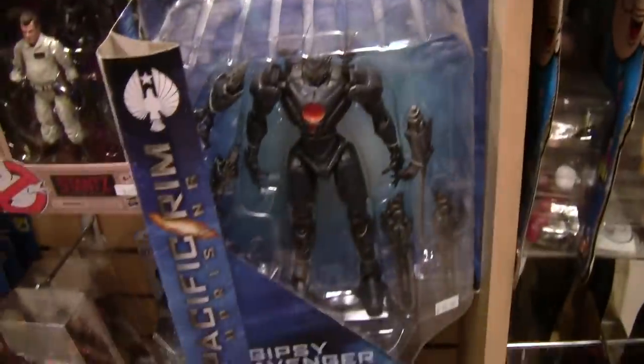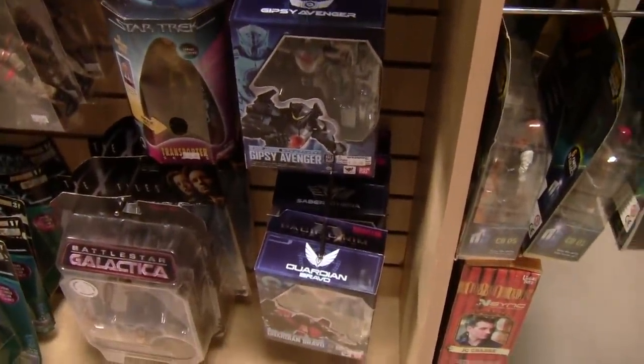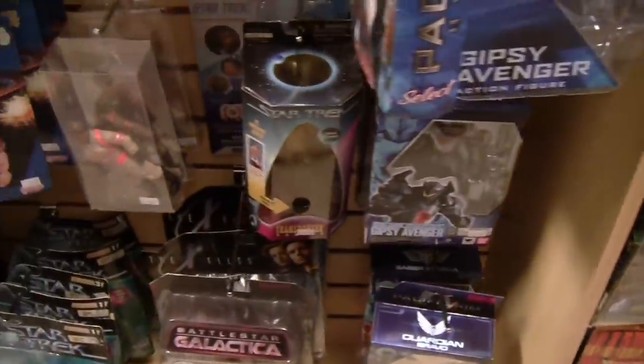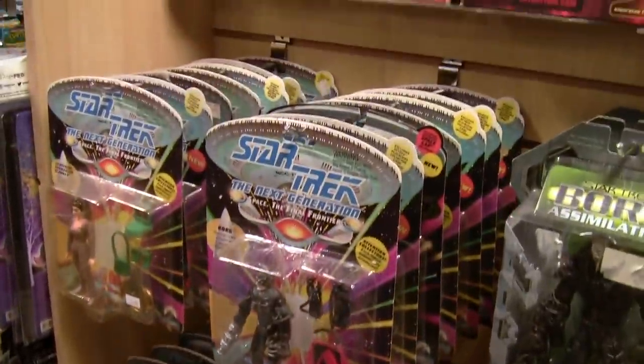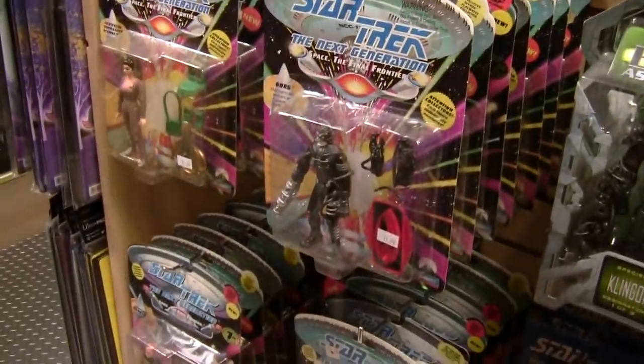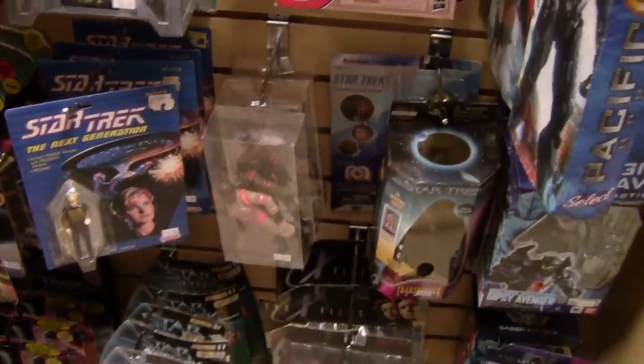We have a sci-fi section over here — some Pacific Rim, actually rare Pacific Rim figures from Uprising, which is cool to see. My Star Trek section is condensed now since a few things have sold, so we shuffled it down so it doesn't take up the entire wall anymore. Some Ghostbusters as well — just little bits of science fiction here and there.